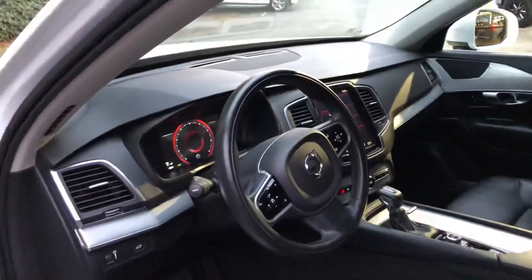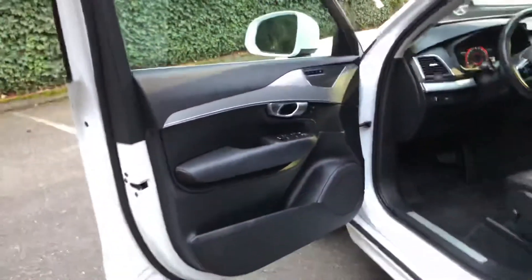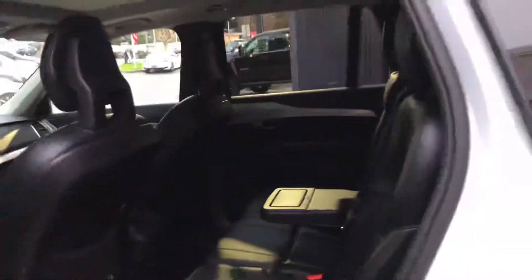The interior is in excellent shape. We have a panoramic roof. Seats are in excellent shape. The interior smells really good, clean — no weird smells like dogs, any pets, or cigarette.